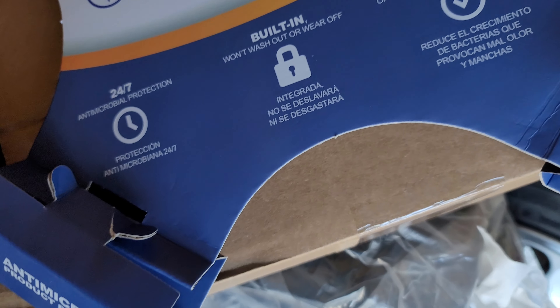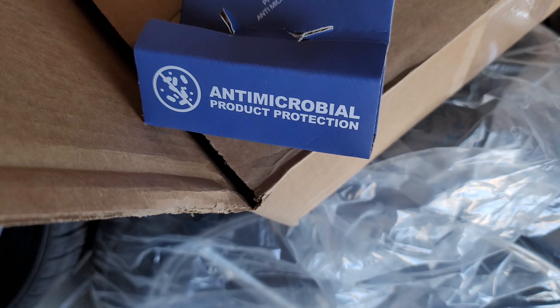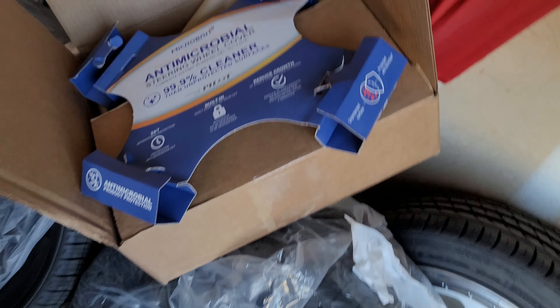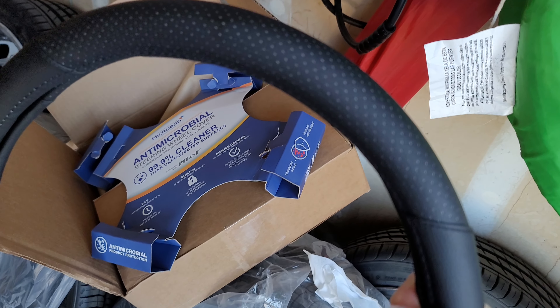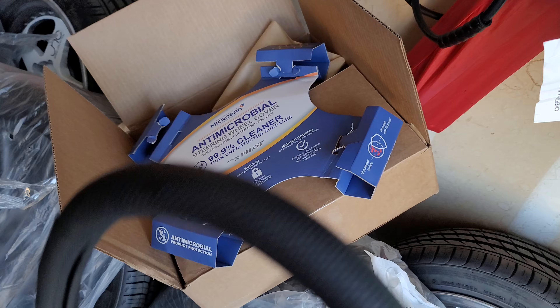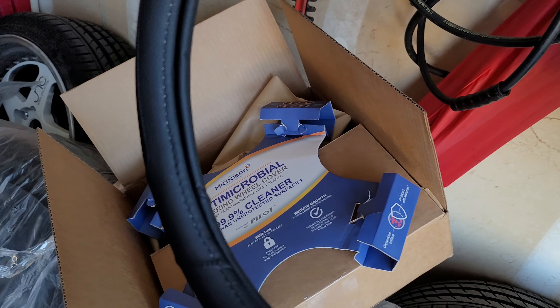As far as the steering wheel, I don't know if it's gonna stop COVID, but it's meant to be antimicrobial, so any kind of microbes it will destroy — and it'll be on there 24/7. Microband is a brand that I trust. It comes in three different colors: black, which I got, and the black one's hard to find — there was only one left.